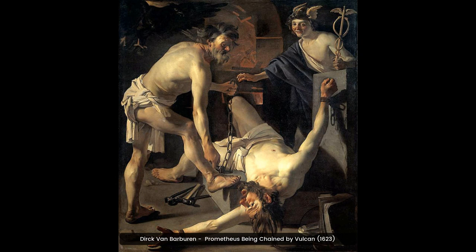This painting by Dirk van Barberen depicts the mythological scene of Prometheus being chained by Vulcan. It is a beautiful example of Baroque art, with its vivid colors and dynamic composition.